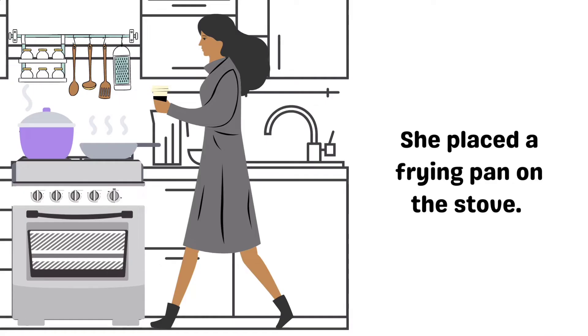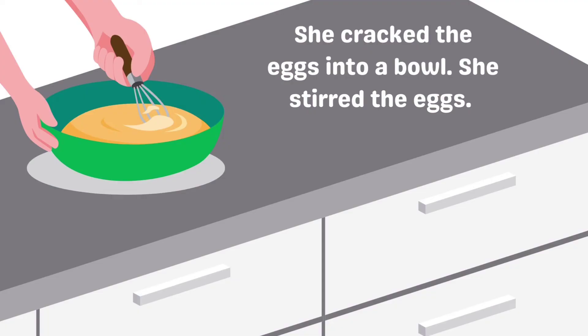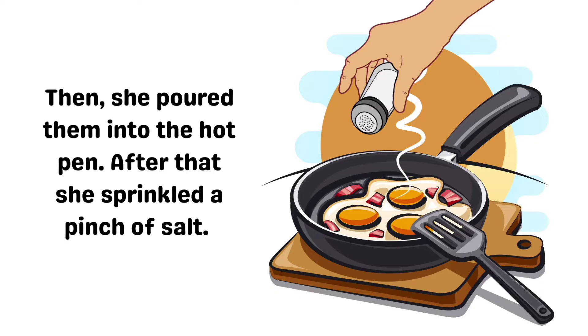She placed a frying pan on the stove. Next, she turned on the heat. She poured the oil into the frying pan. She cracked the eggs into a bowl. She stirred the eggs. Then, she poured them into the hot pan. After that, she sprinkled a pinch of salt.